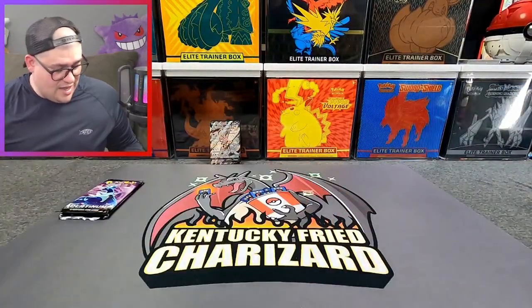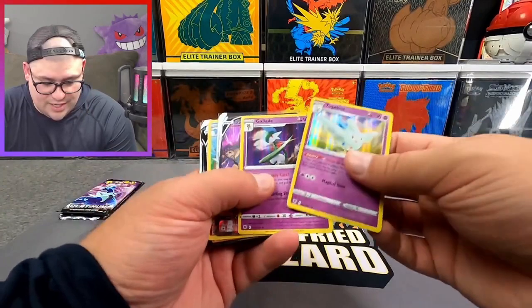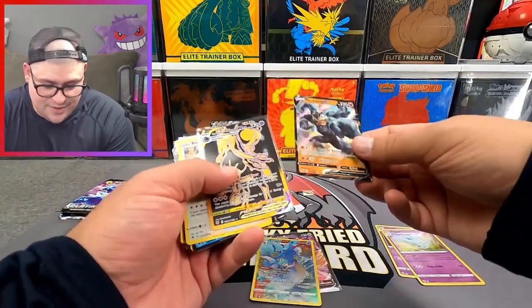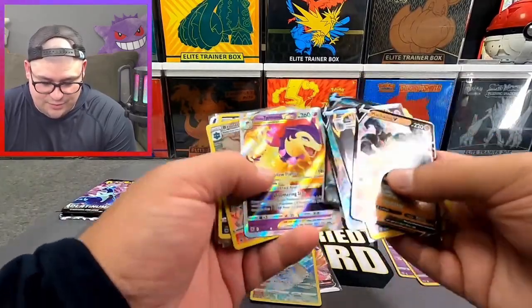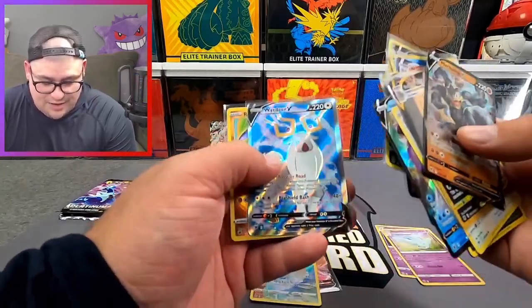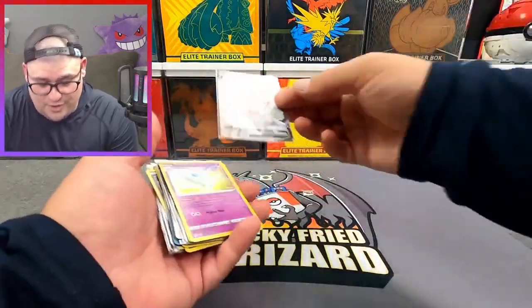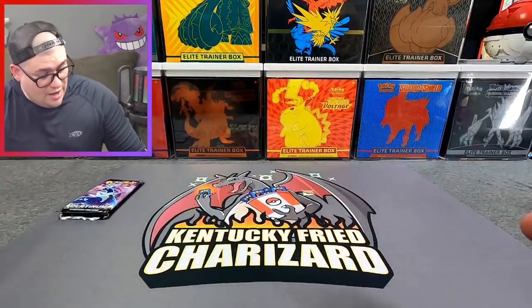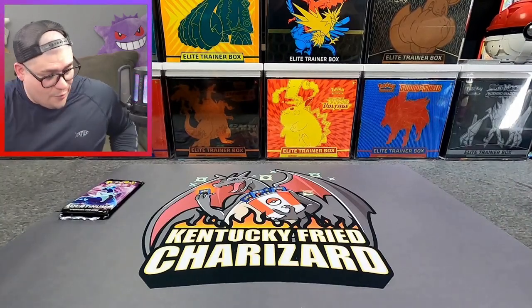Jordan, thank you so much for putting that one in there. Just look at all these hits: Togekiss, Gallade, Zacian V Trainer Gallery, Kingdra Trainer Gallery, Machamp V gold Calyrex, holo Regigigas, Palkia alt art — Trainer Gallery hits, rainbow Machamp, Radiant Greninja, full art Wyrdeer V, and a Radiant Hawlucha. This is not bad for a booster box. But we are not done — we have two more packs to go!